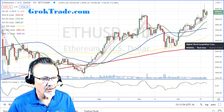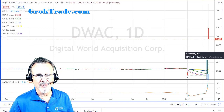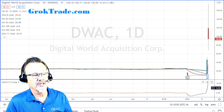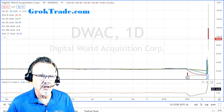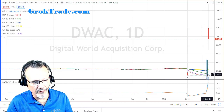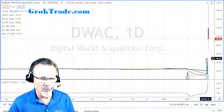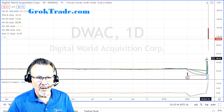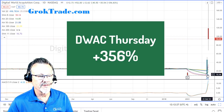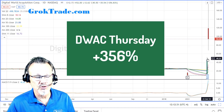Here was the big stock of the week - DWAC, the Digital World Acquisition Corporation, the Trump thing. Look at that puppy - what kind of week was it? On Thursday alone it was up 356 percent. 356 percent just on Thursday. It had shorts and was trading rather regularly that day.